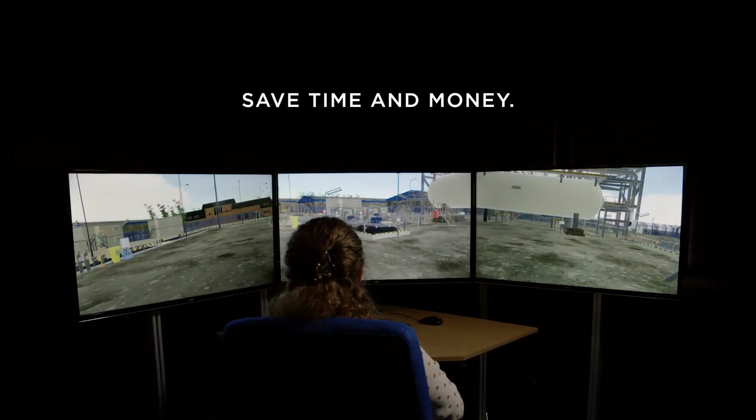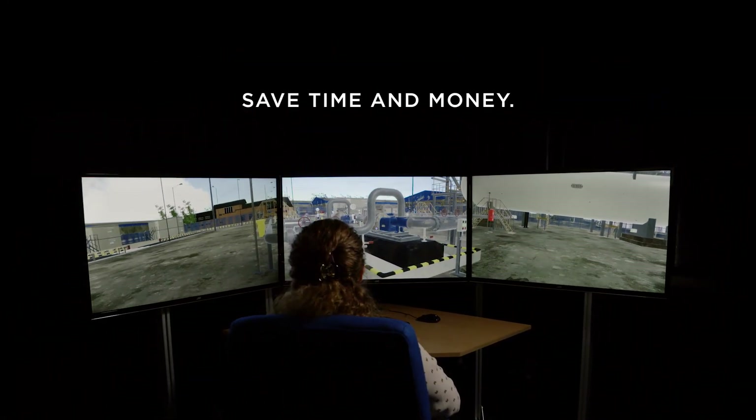The TSC Interactive Virtual Plant is a cost-effective training and competency assessment solution. It will save your organization both training time and money.